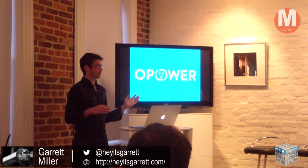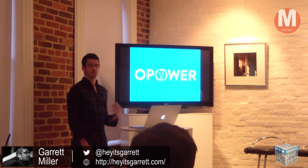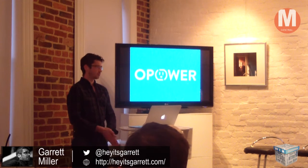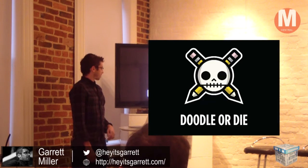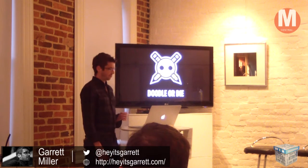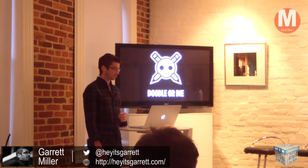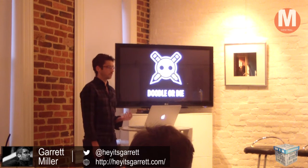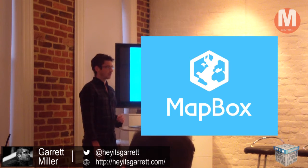I started working more and more in software until I became a full-fledged software engineer there. That scopes a little bit of how I'm approaching the talk tonight — I do both design and development, so I like to keep a broad line in this presentation because I don't know everyone's background. I'm going to focus mostly on code but a little bit on product design. During my time at BowPower I also started a game called Doodle or Die, which is a Node.js project — it's a drawing game, a lot of fun to build. And now I'm at Mapbox, and that's what tonight's talk is about.